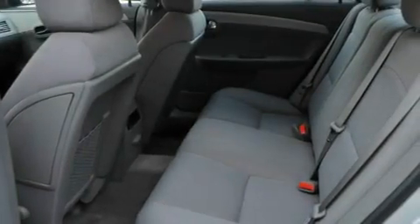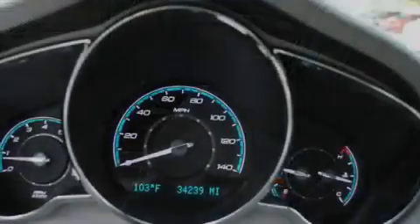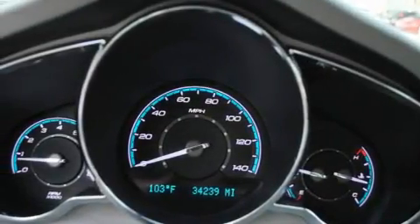Additional features include a passenger side vanity mirror, a low tire pressure indicator, traction control and stability control systems, and this vehicle has less than 35,000 miles.